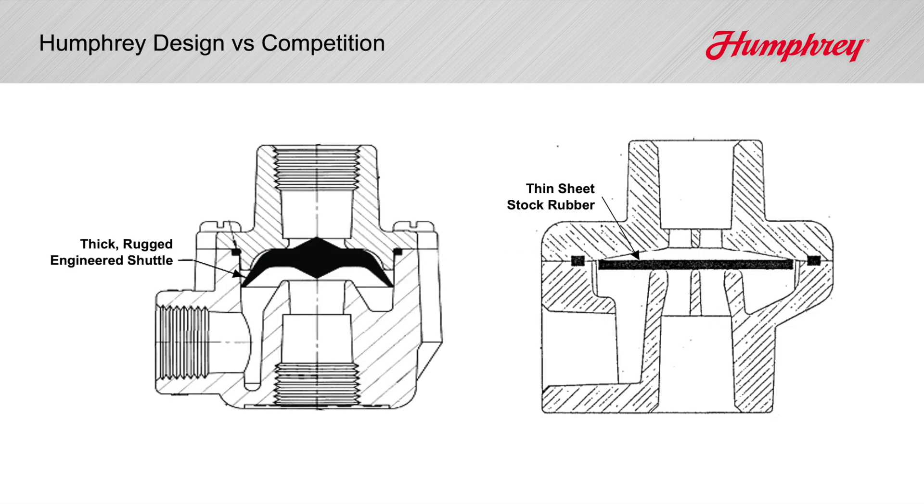A few competitors have modeled their quick exhaust after Humphrey. Others offer a thin sheet-stock rubber disc, shown here. That design is larger, requires flow-restricting ribbing, and simply doesn't last as long.